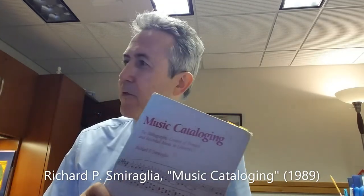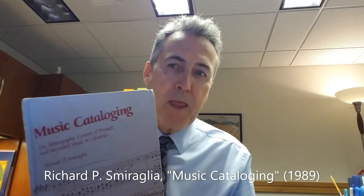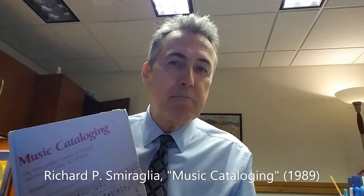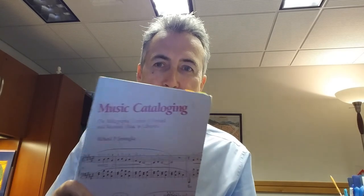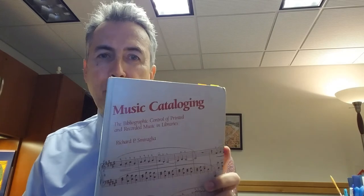I'm back in Philadelphia, and I realize now that when I was in Urbana, I pulled the wrong book off the shelf. I should have pulled this one — it was maybe a couple of books down on the shelf. Music Cataloging. I made the classic mistake of pulling off Cataloging Music. So this is the book I should have pulled: the 1989 book by Richard Smiraglia.